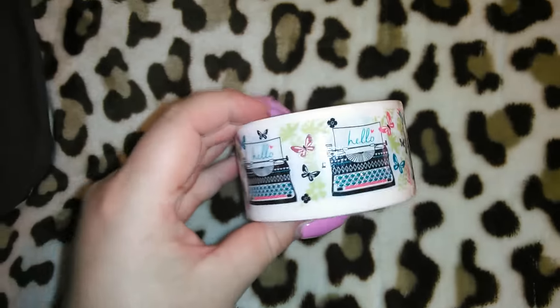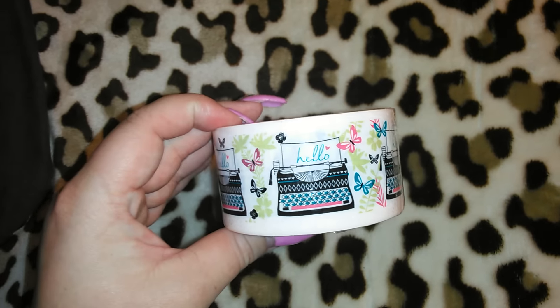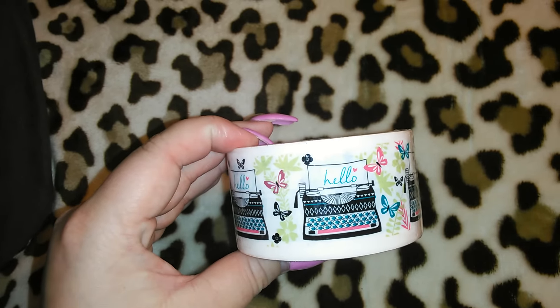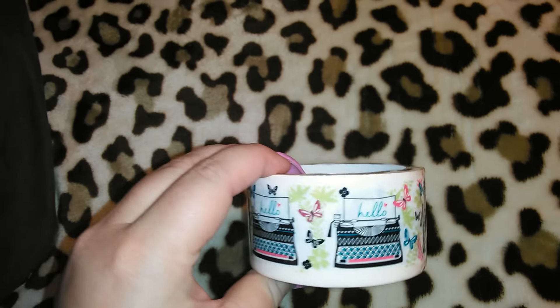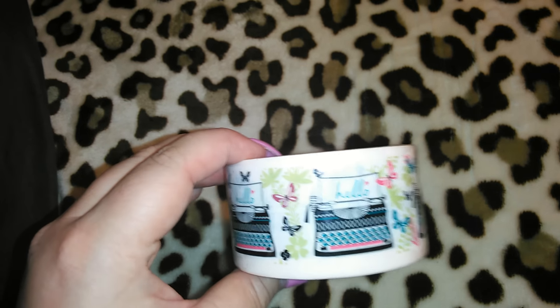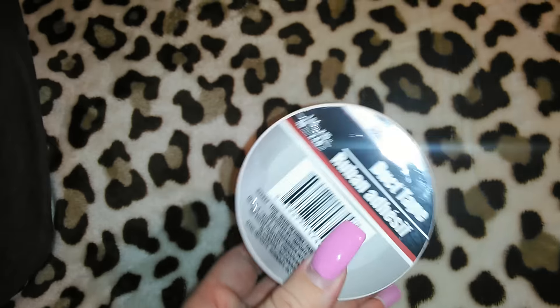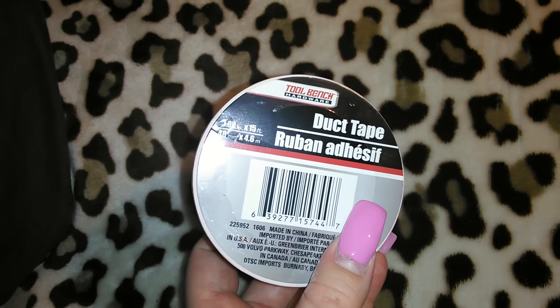This was a repurchase — I already purchased this duct tape about a week and a half to three weeks ago. It's got the vintage typewriter, it says hello, it's got the butterflies on it, and I thought while they have these I might as well pick up one more because it's a really cute duct tape. It's in the Tool Bench brand and it's 1.89 inches by 15 feet.